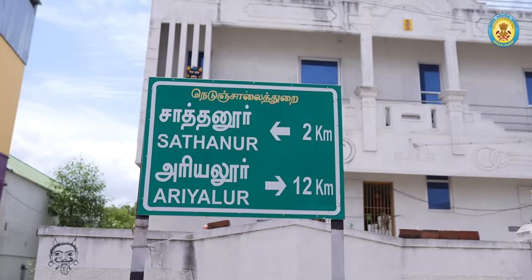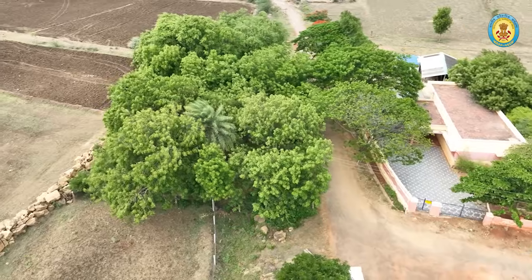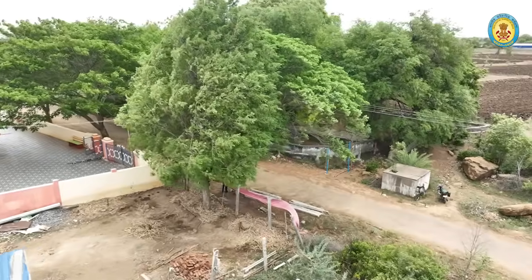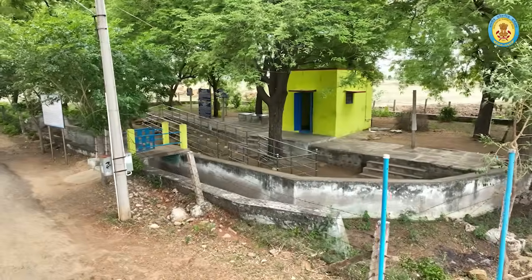Welcome to the National Fossil Wood Park, Satanoor, a National Geo-Heritage Monument nestled in Tamil Nadu's Perambalu district, a place where time stands still and ancient trees whisper tales of a prehistoric era.